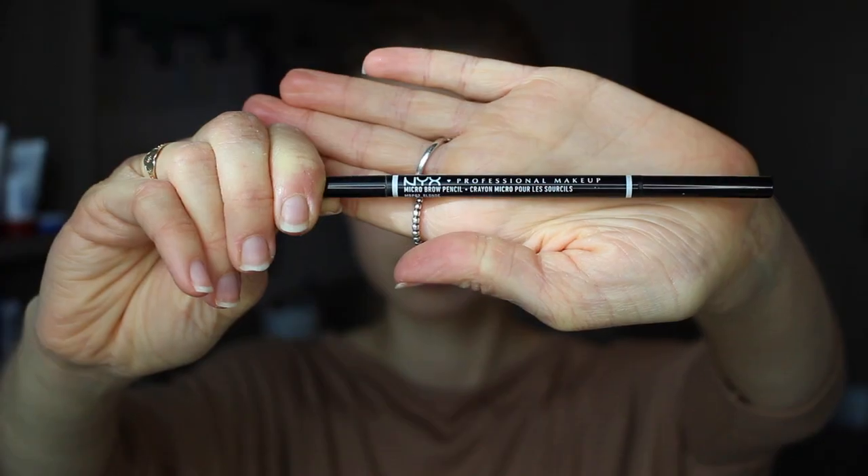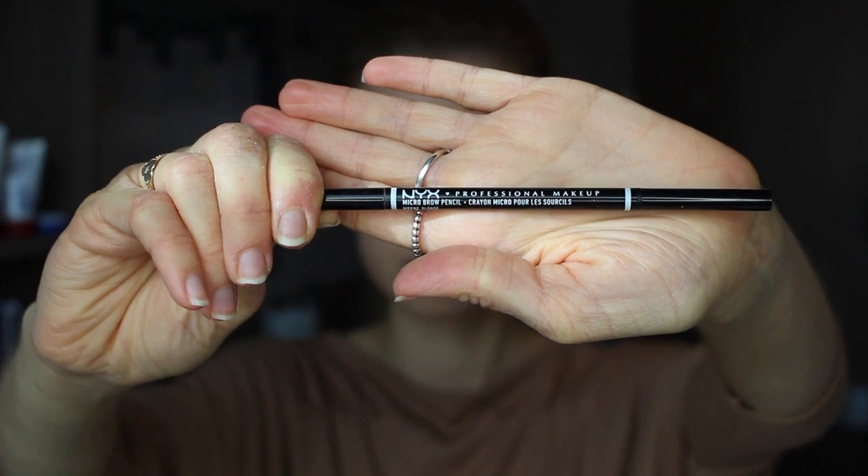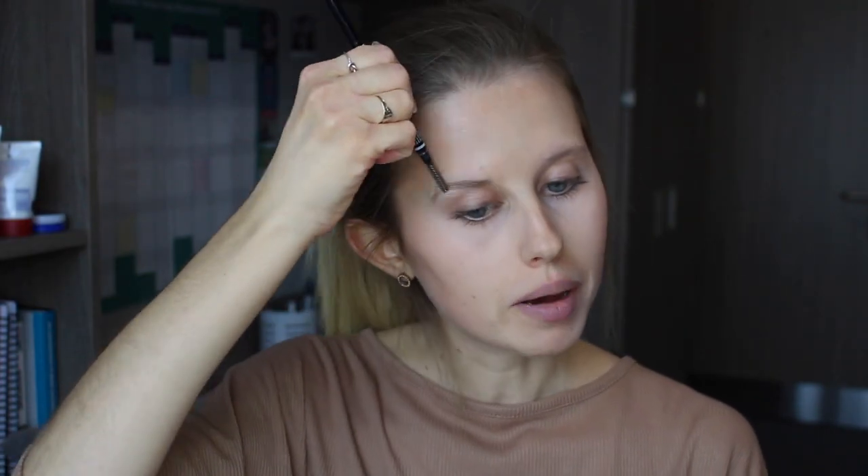I'm now taking my NYX Micro Brow Pencil and I'm just going to brush out my brows and then use this to give them a very natural outline, fill them in ever so slightly, and give them a little bit of definition.